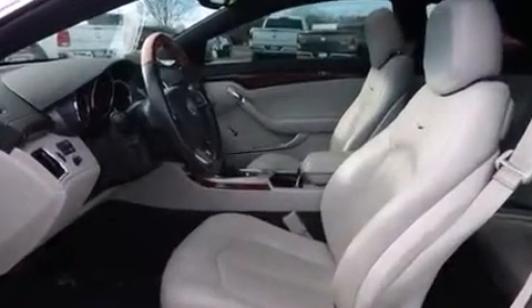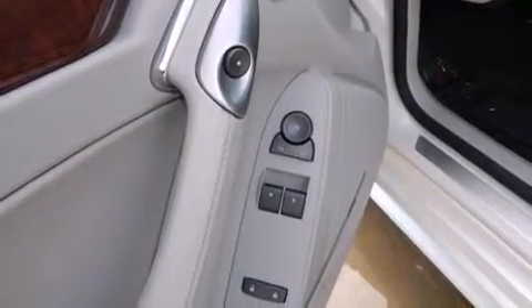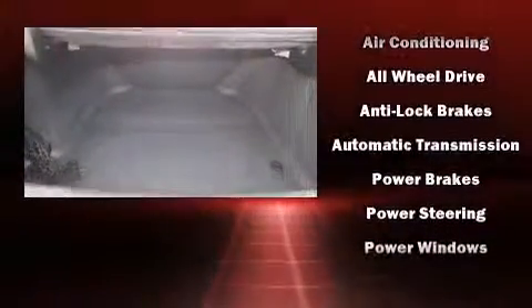Passengers are protected by various safety and security features, including head curtain airbags, OnStar, and four-wheel disc brakes with ABS. Sophisticated all-wheel drive technology maintains a firm grip on the road.